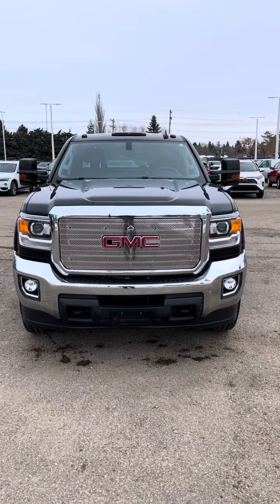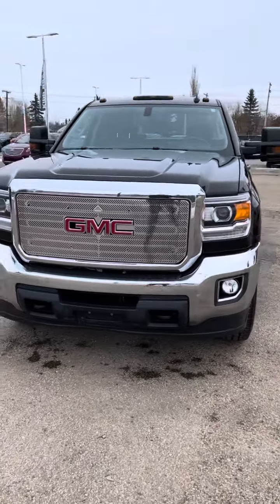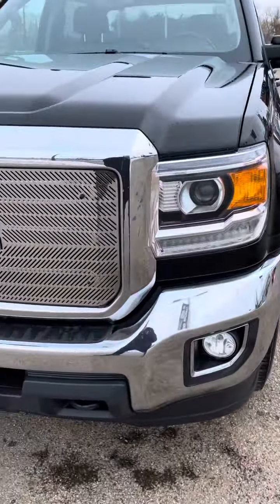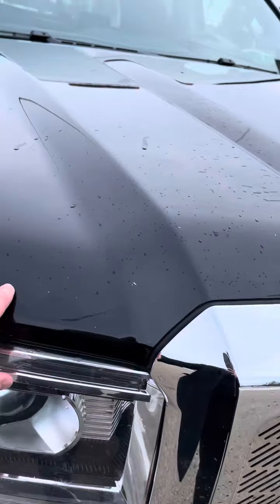Good morning Brent, Jeremy here from Kip Scott. Was able to give it a quick bath for you, kind of highlight the vehicle a bit further. More on that 2016 3500 SLE that I took in this year — I got it running right now. Just kind of a heads up, I'm a little picky and I'm going to highlight a few things.